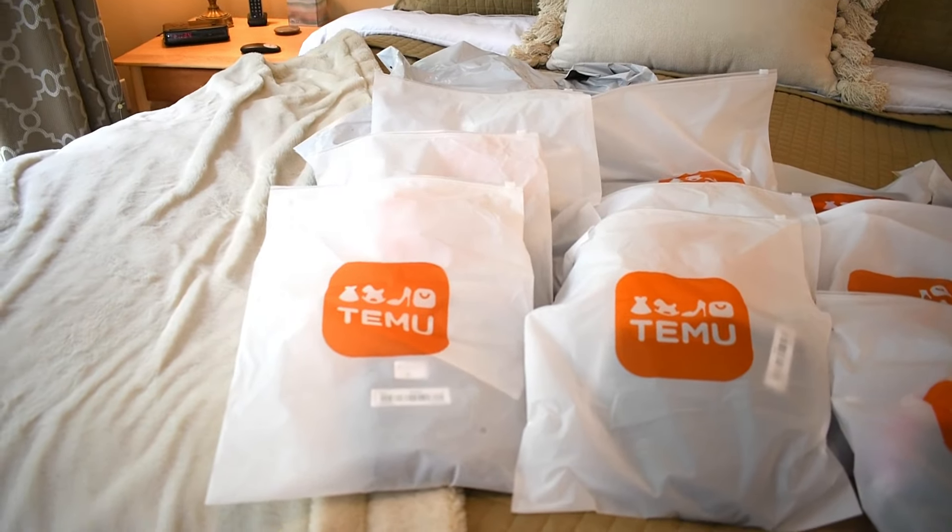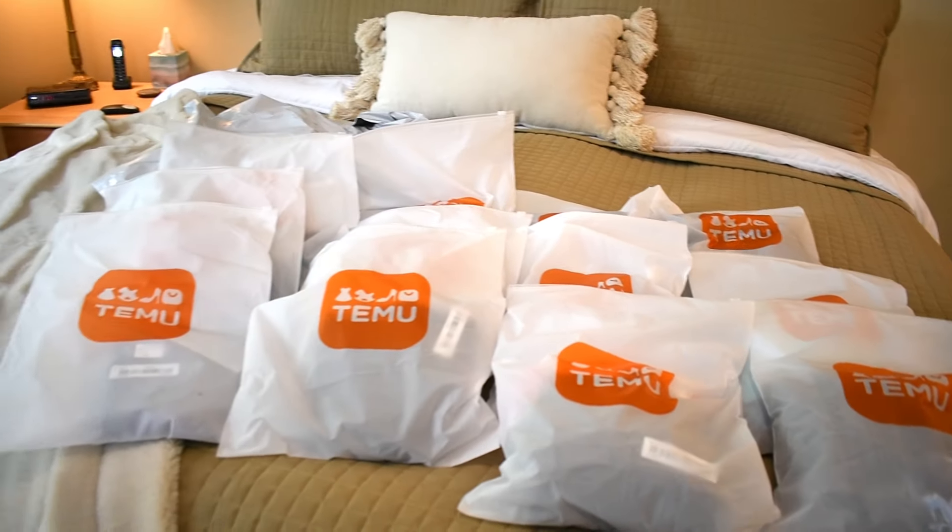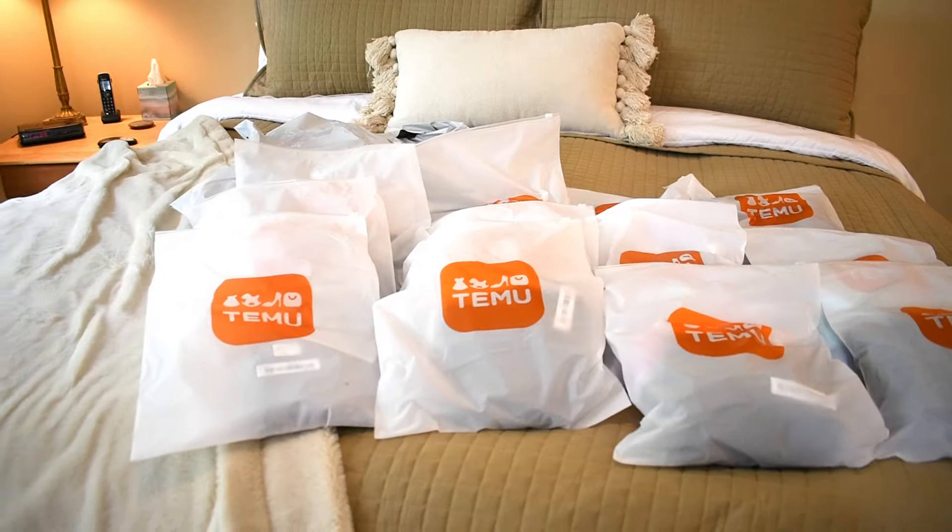Then I'll try the bathing suits on as purchased, and whatever shorts fit me best I'll pair with the bathing suit top to see what the combination looks like. There's going to be a lot going on, but let me get everything set up and we'll see how they fit. So this is my Temu haul — eight bathing suits and four pairs of bathing shorts.